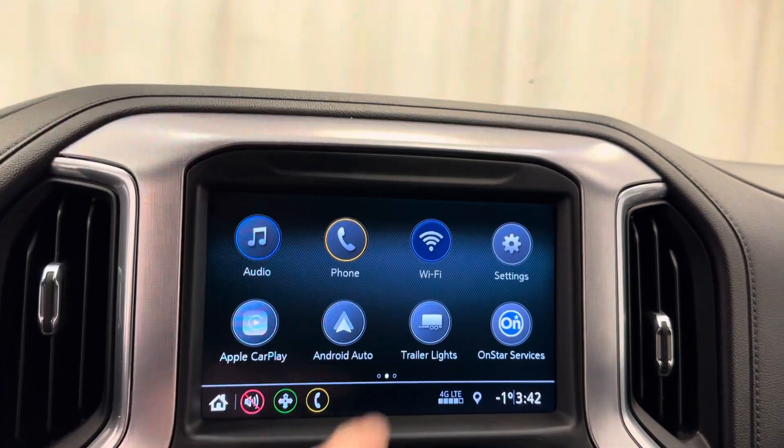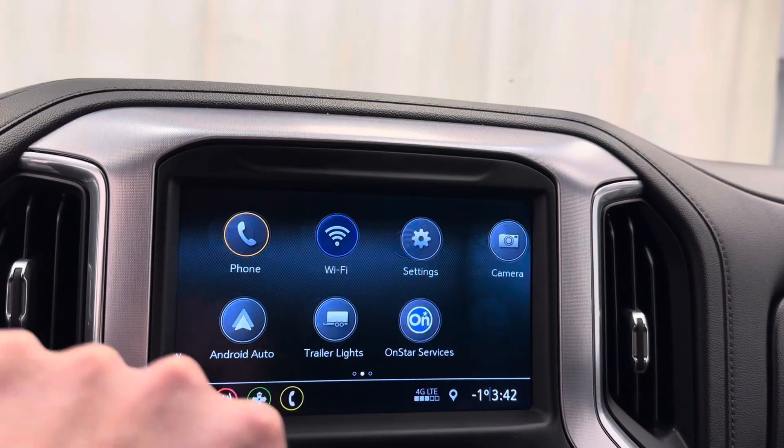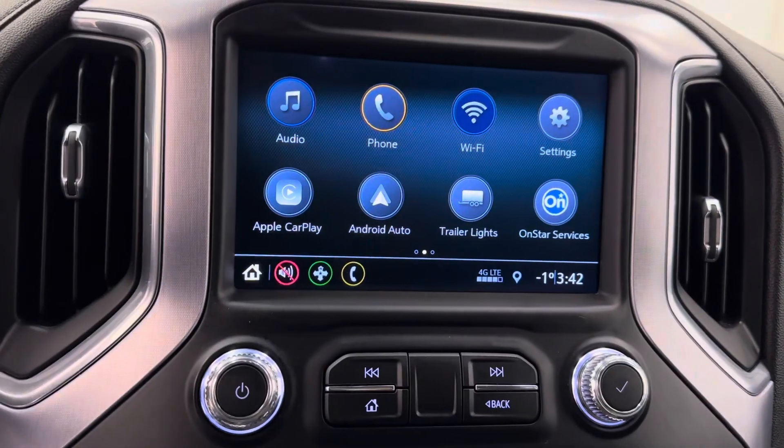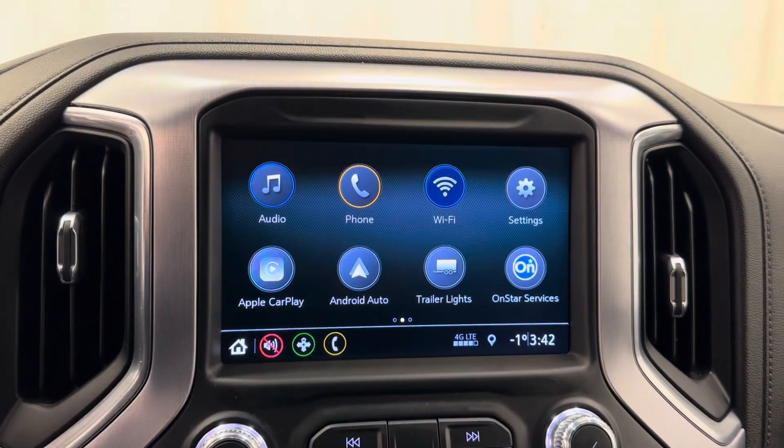We've got Apple CarPlay, Android Auto, Wi-Fi hotspot, OnStar services, Bluetooth compatible, and 4G LTE.